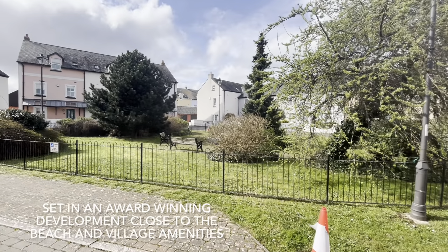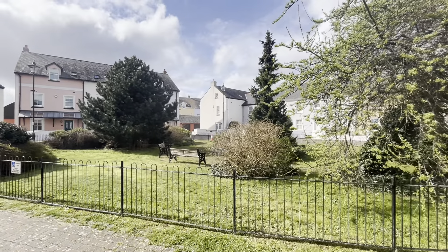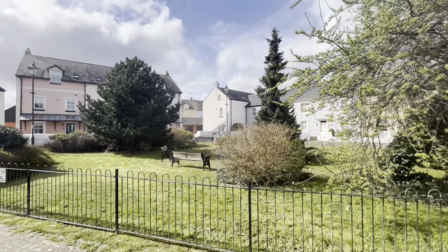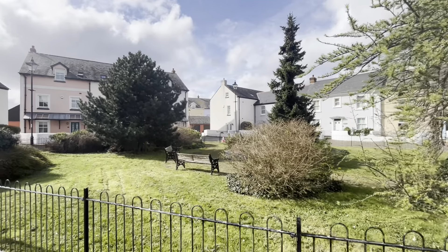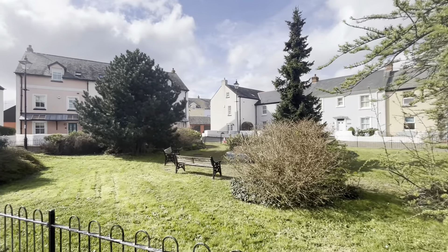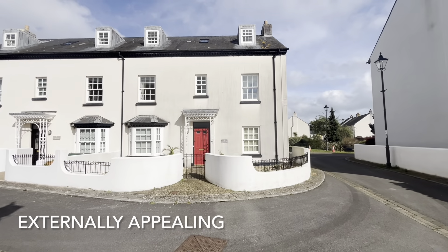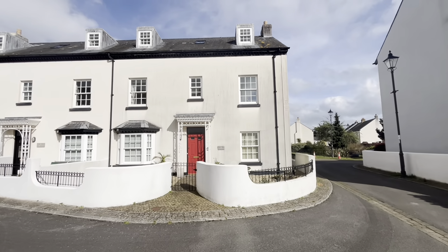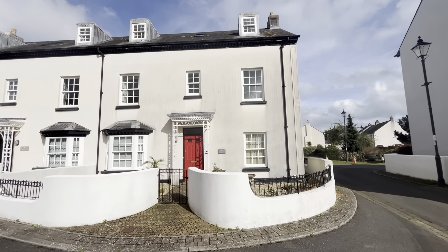Completed around 20 years ago by Maidas Homes, the Shoreside development is perfectly set — a short level walk away from Shulden's village amenities, the village green and the estuary beach. Externally attractive, number two Shoreside is set in a pleasant and sheltered spot within the development.